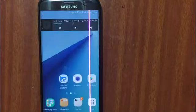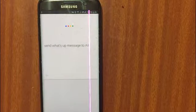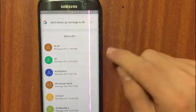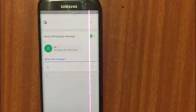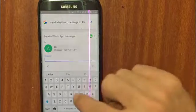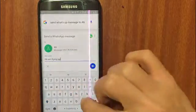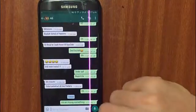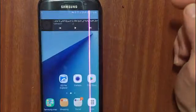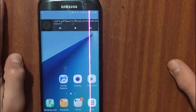Let's try again. Okay Google, send a WhatsApp message to Ali. I can also type the message. Message sent — as you can see. Thanks for watching, guys!